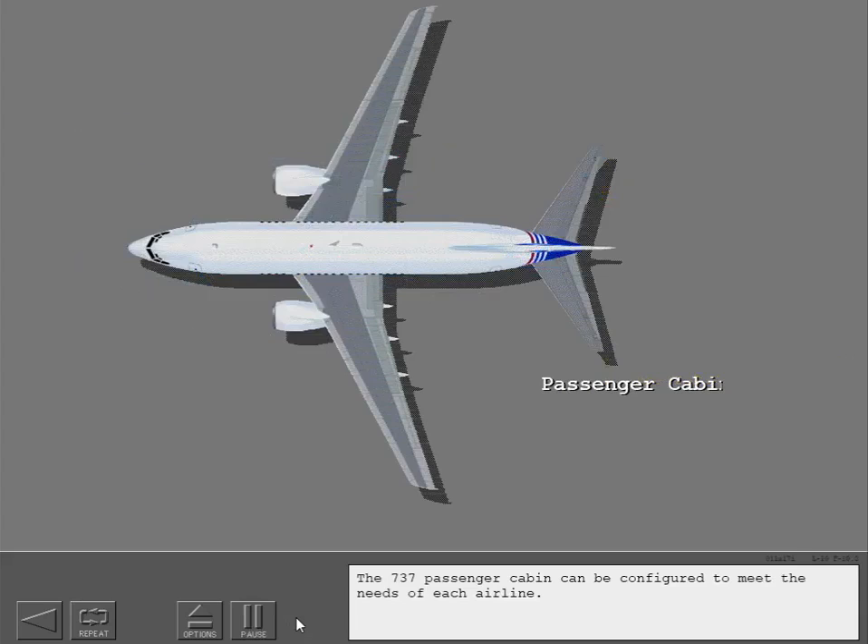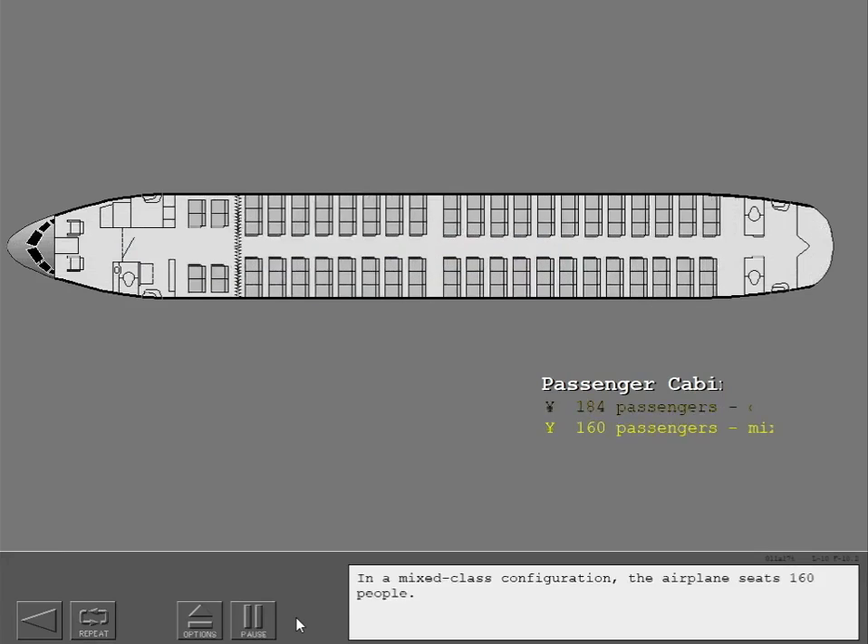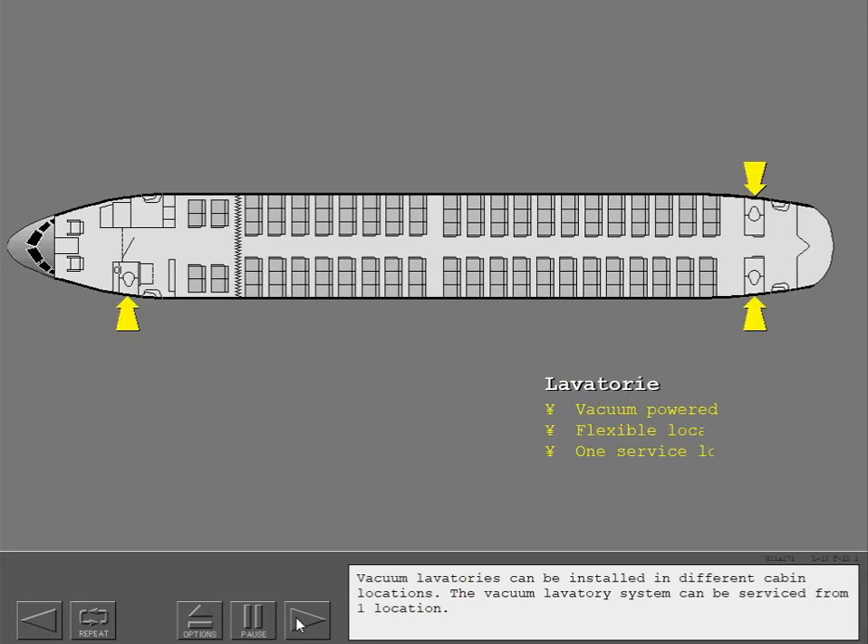The 737 passenger cabin can be configured to meet the needs of each airline. A maximum of 184 passengers can be accommodated in an all-tourist configuration. In a mixed class configuration, the airplane seats 160 people. Vacuum lavatories can be installed in different cabin locations, and the vacuum lavatory system can be serviced from one location.